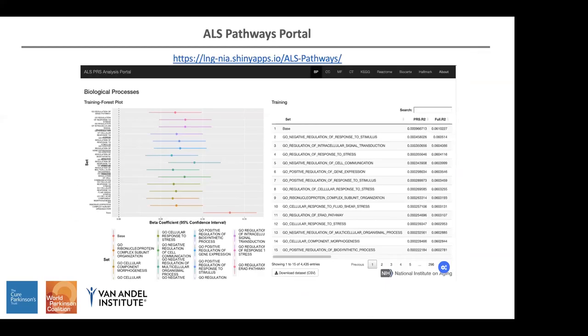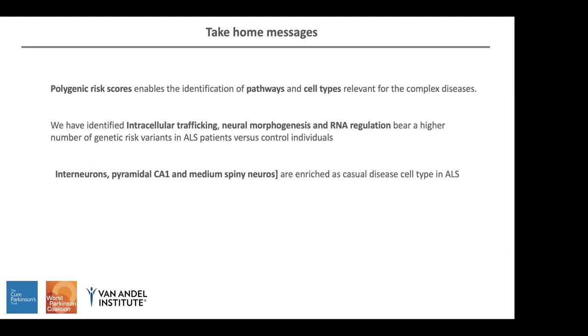Finally, because we analyzed all this data and in our paper we only report what is significant, there are many sub-significant pathways that can still explain a percentage of the heritability of the disease. So we made this database available for anyone to look at. To summarize: polygenic risk score enables identification of pathways and cell types relevant for complex diseases, and we can do this with ALS or other diseases. In this ALS analysis, we identified intracellular trafficking, neuromorphogenesis, and RNA regulation, as well as interneurons, pyramidal CA1, and medium spiny neurons.